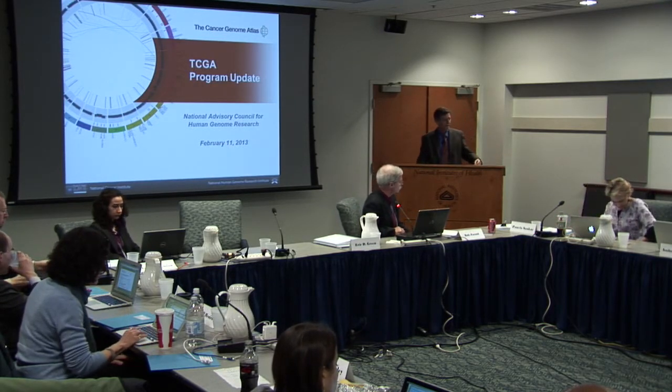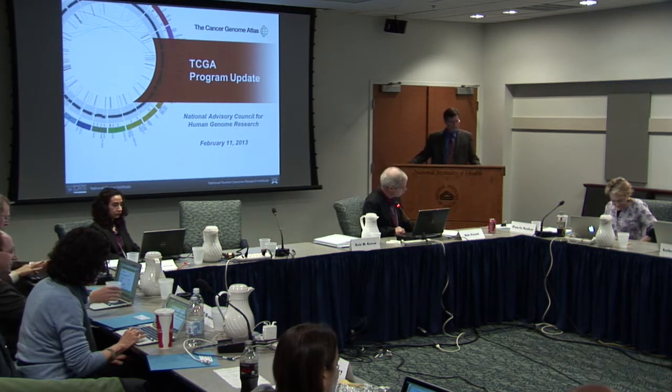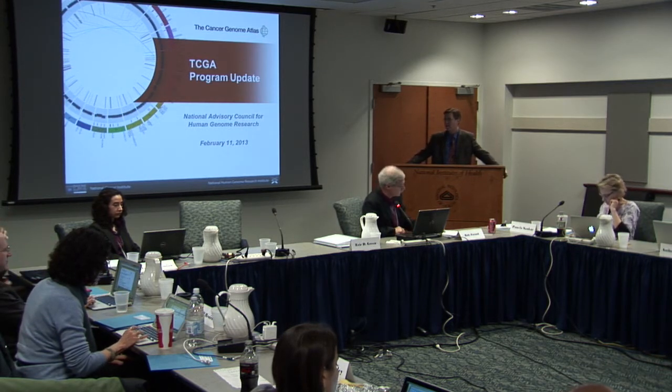I have a series of three project updates, the first of which is from Brad Ozenberger, Program Director at NHGRI, and it's on the Cancer Genome Atlas Project. Hi everybody.